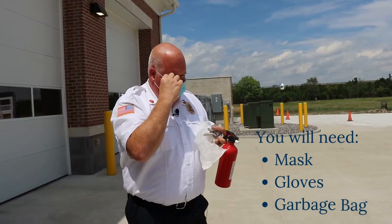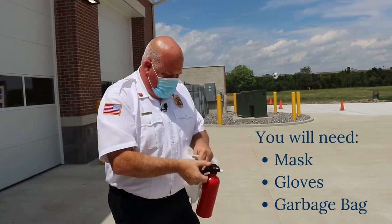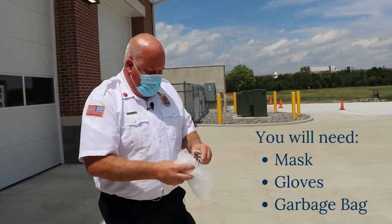So what I'm going to show you today is how to dispose of a fire extinguisher that's older than 10 to 12 years old and that's still charged. Let's get to it.